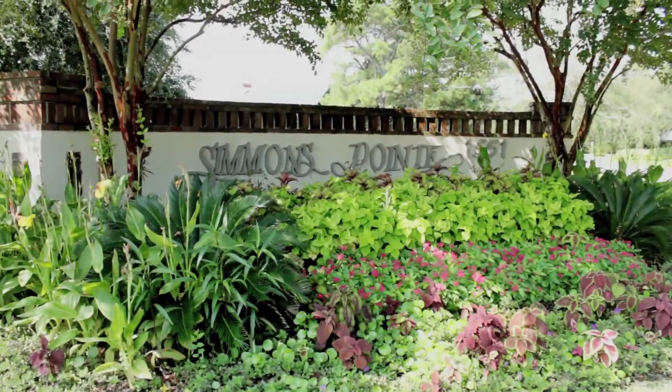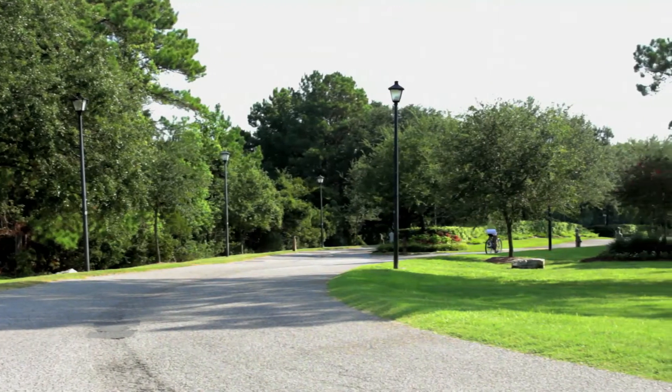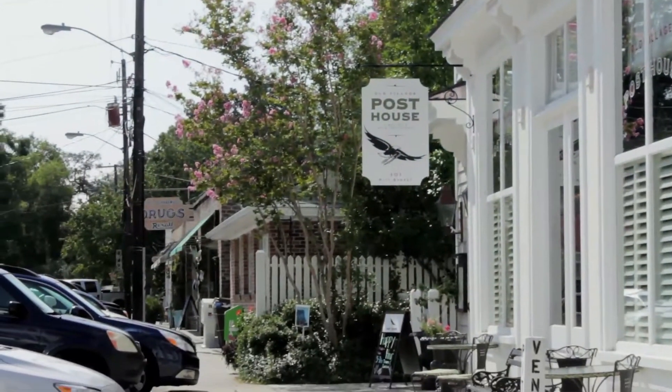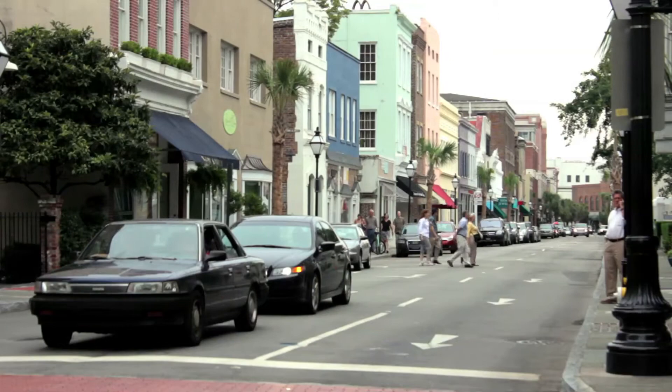Simmons Point is the closest Mount Pleasant subdivision to Sullivan's Island and is within jogging, walking, or biking distance to the beach. The waterfront subdivision is also in close proximity to the Old Village of Mount Pleasant and is approximately 10 to 15 minutes from historical downtown Charleston.